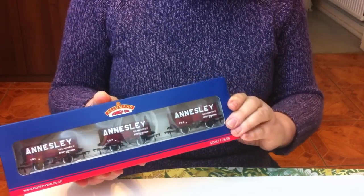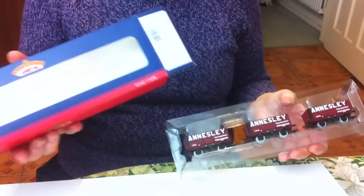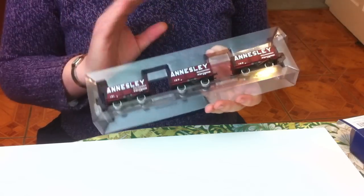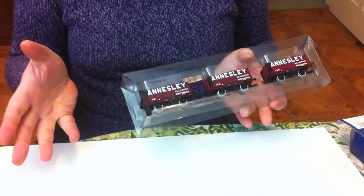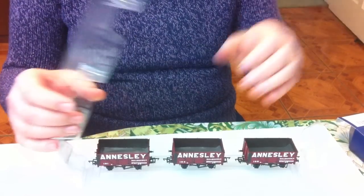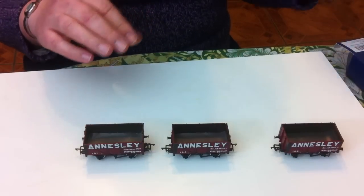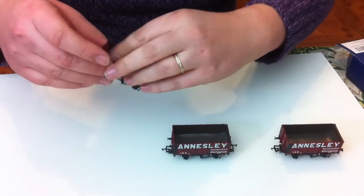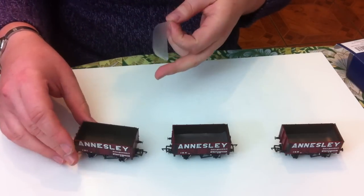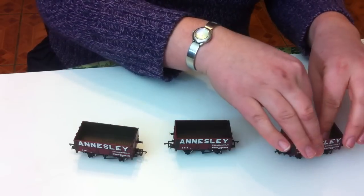Let's open this up and have a look. We've got the standard plastic blister on the inside. With the newer wagons there's none of that awful paper card that gets in the way when you try to put these back in. There is no limited edition certificate with these. We've got the three wagons, and they all have a little bit of soft flexible plastic fill - this is just so the plastic inner doesn't rub and get damaged in transit, because these have come a very long way from China.